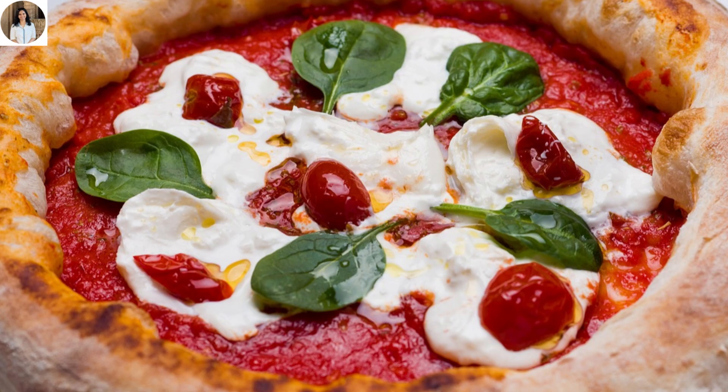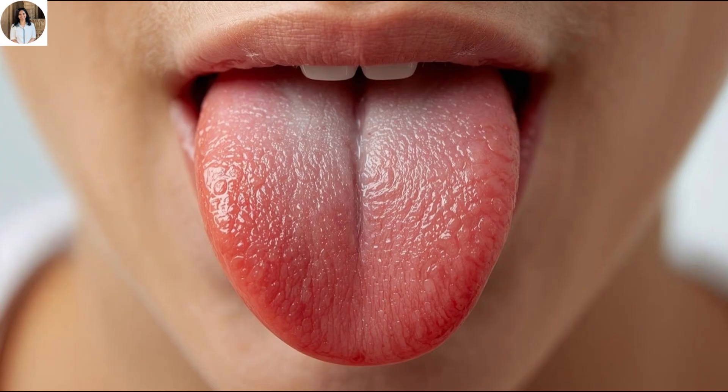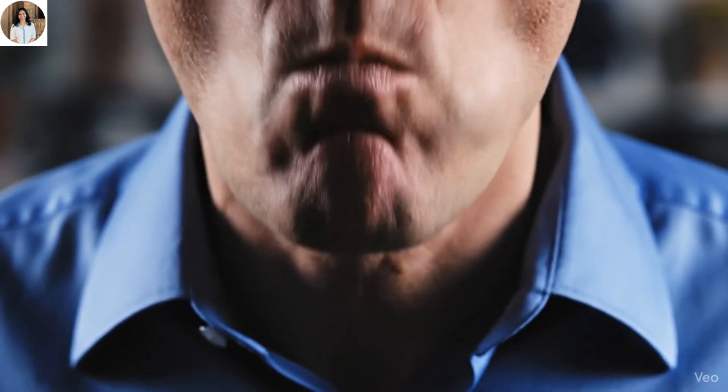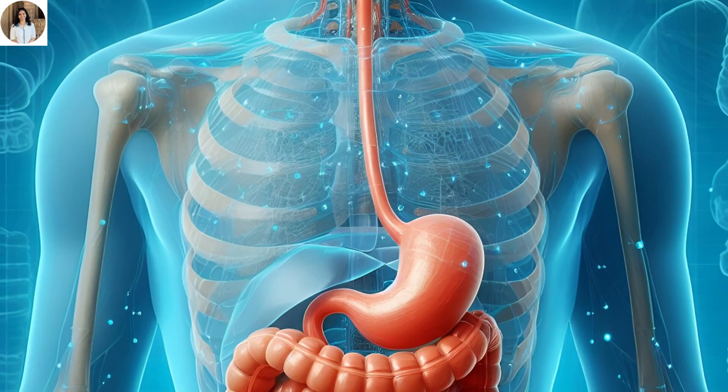Your tongue mixes the food with saliva and helps in swallowing it, turning it into a soft ball-like mixture called a bolus. Now the bolus is ready to slide down the next path — the esophagus.